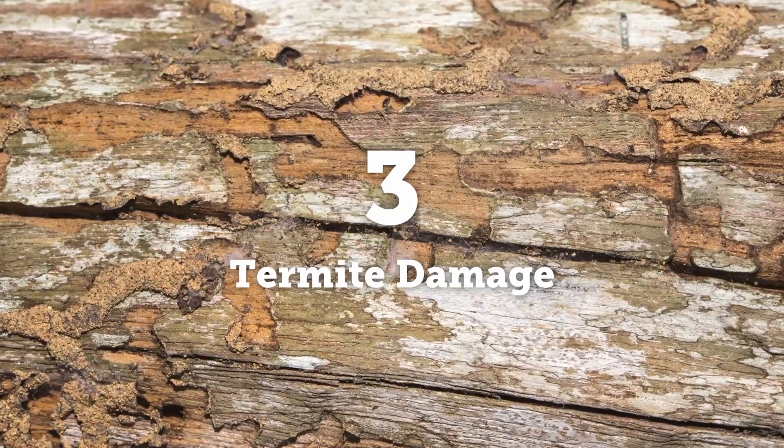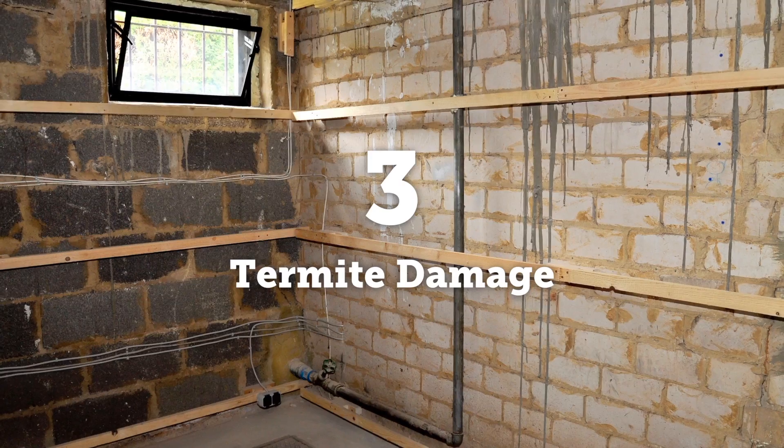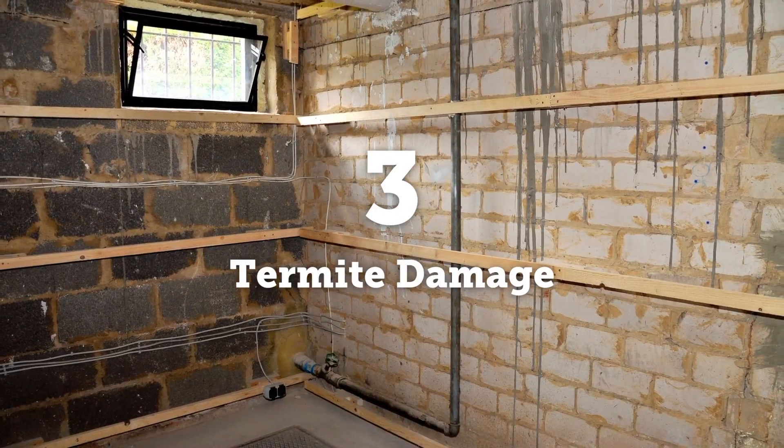Look for buckling wood, swollen floors, and tiny indentions and holes in trim, often near moisture sources or where different construction materials meet. A termite colony eats 24 hours a day, 365 days a year.